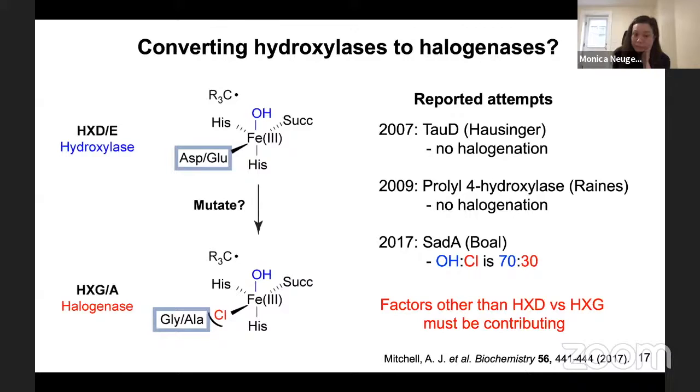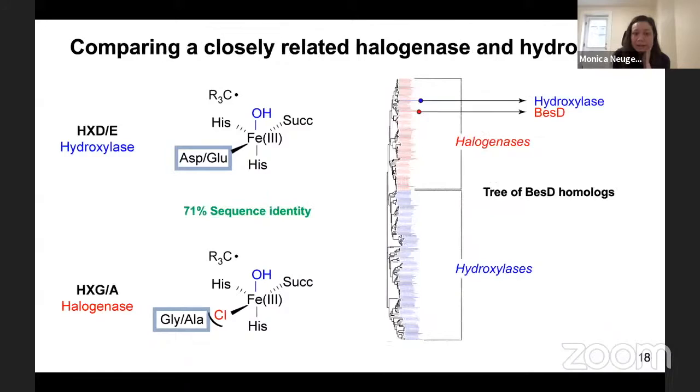What our lab decided to do was compare a closely related halogenase and hydroxylase. We took BES-D — the lysine halogenase — did a BLAST search, got a bunch of homologs, and assembled them onto a phylogenetic tree. Halogenases are shown in red, annotated because they had an HXG or A motif; hydroxylases in blue because they had an HXD or E motif. One exception stood out: one enzyme with an HXD motif clustered with the halogenases, and this putative hydroxylase, which we call 'Hydrox,' is 71% identical in sequence to its nearest halogenase neighbor.